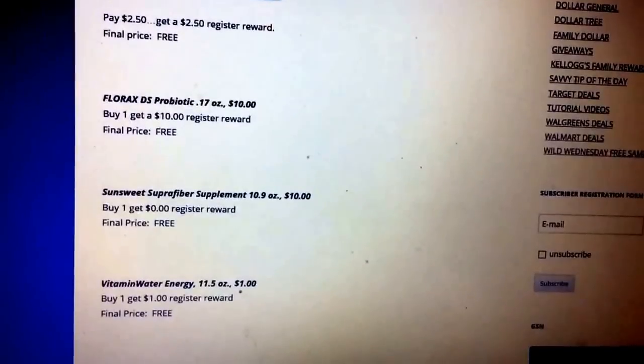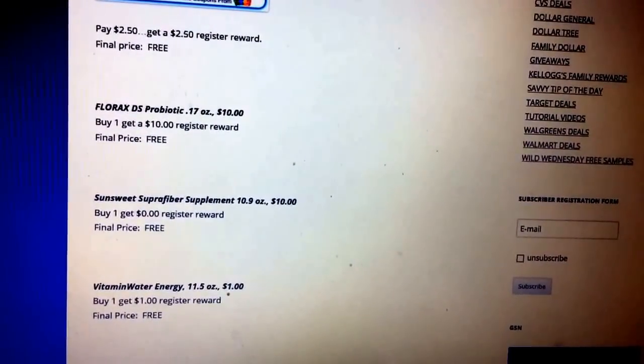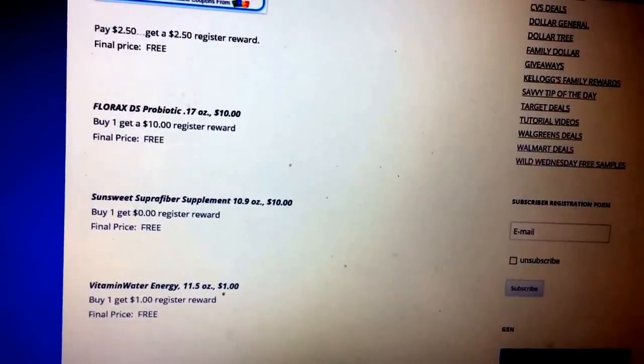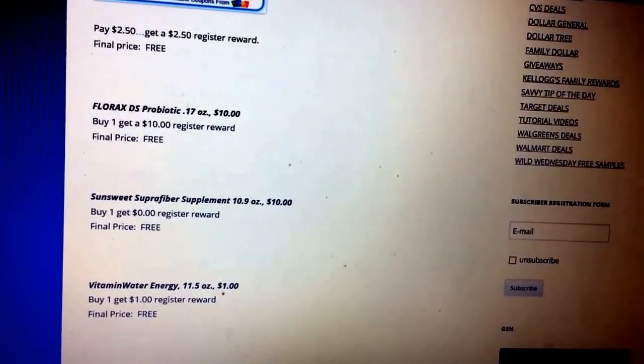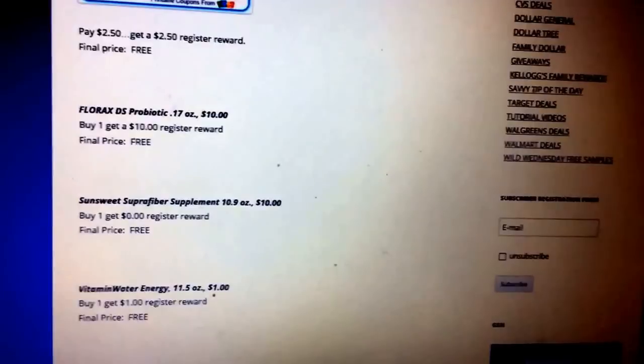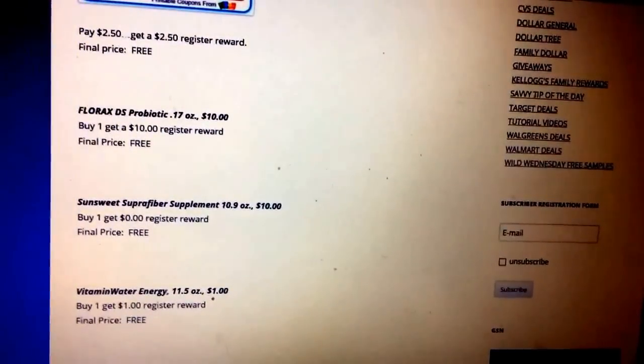They're also going to have SunSuite Supra Fiber Supplement, 10.9 ounce for $10. Buy one, you're going to get a $10 register reward — note there's a typo on screen, but that should be $10, so the price is going to be free. Go ahead and rotate your rewards with those two $10 deals so you're not paying out of pocket, and you can pick up the free item as well.